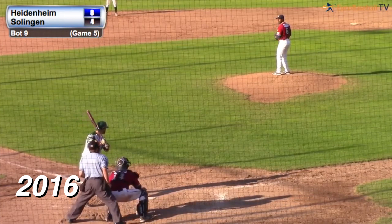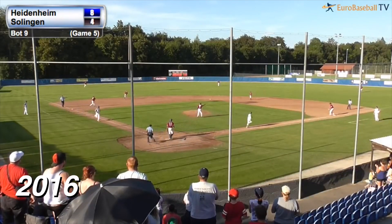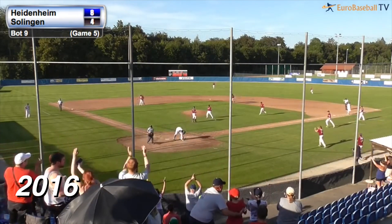Johannes Krumm and Julius Spann trying to combine to get this one. And there's a ground ball to Pecci at third — the throw to first, it's in time. And Heidenheim wins.